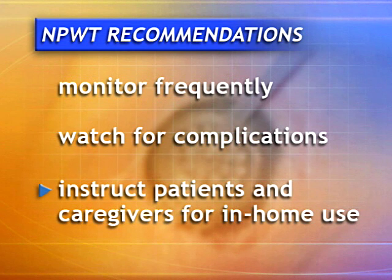Finally, if the patient is a candidate for using a negative pressure wound therapy system at home, instruct the patient and any caregivers about how to use the system and ask them to demonstrate their understanding. Make sure they know the signs and symptoms of potential complications and what to do if they occur.